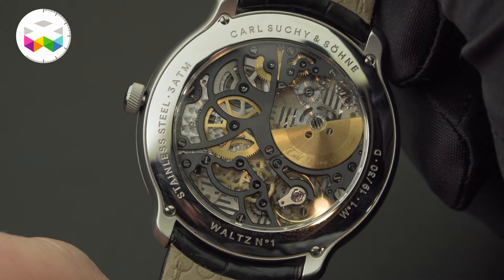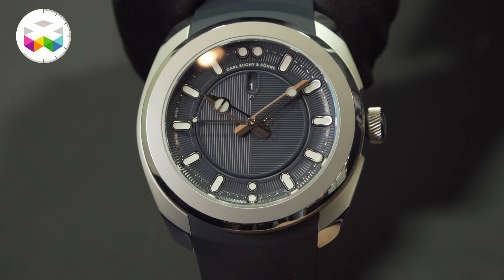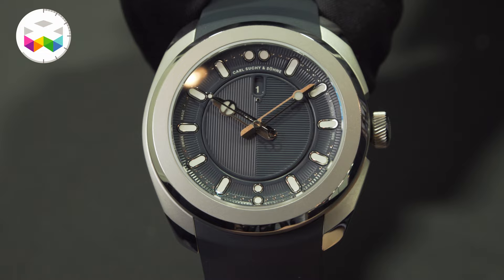And then this year, just on Monday, we had the world premiere of the Belvedere — again playing with the Viennese elegance, the Viennese history, the Viennese legacy — a more bold design, a more sporty, casual design.